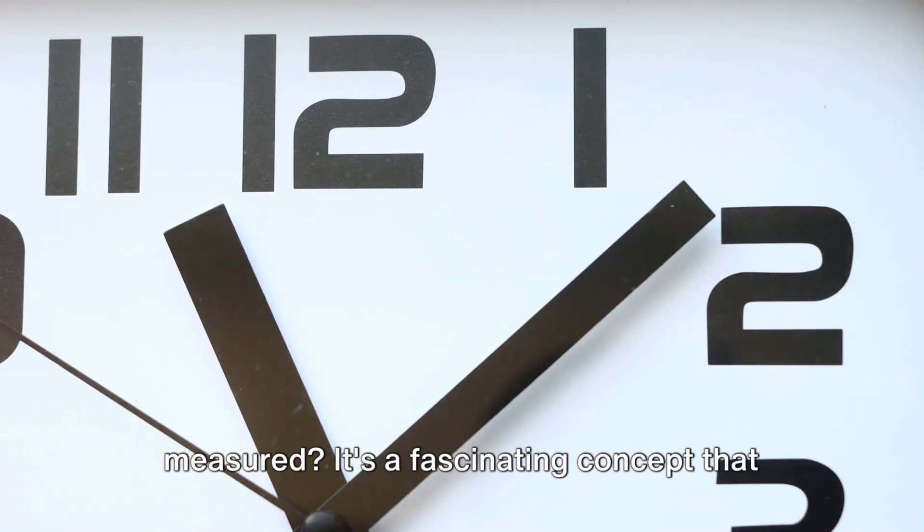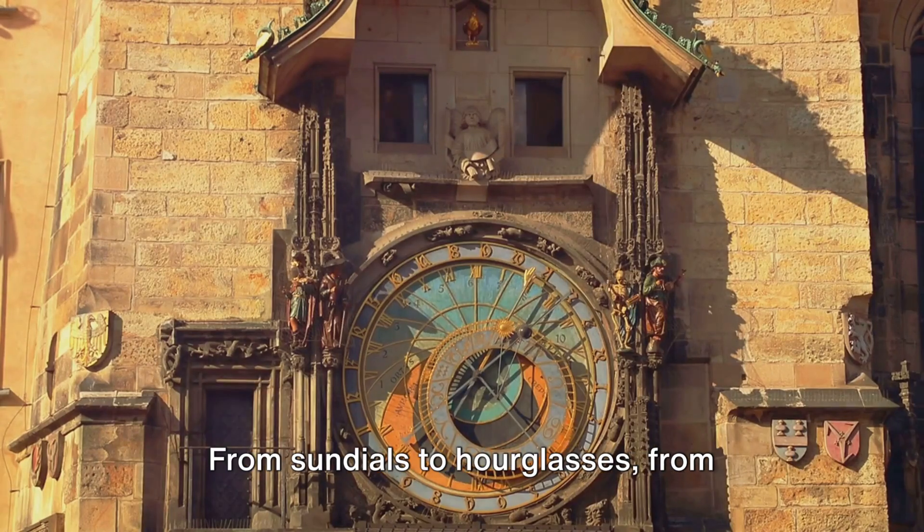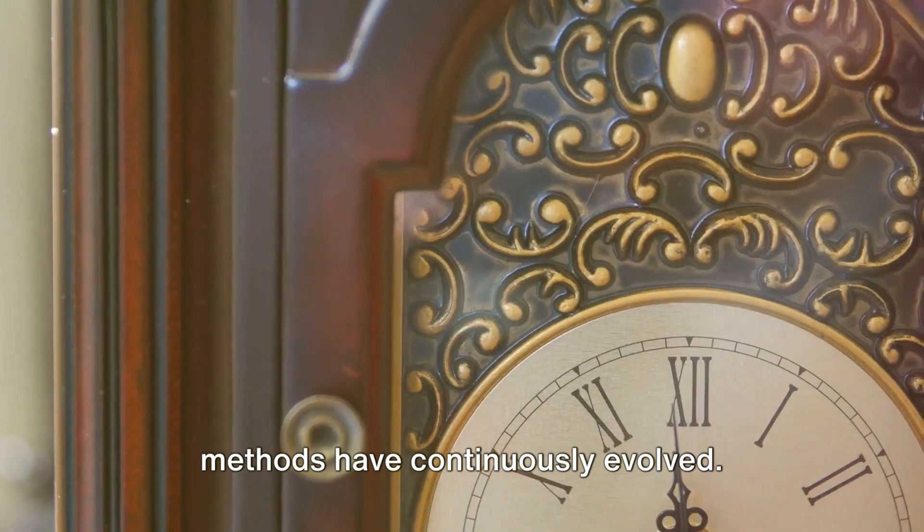Have you ever wondered how time is measured? It's a fascinating concept that humans have been grappling with for centuries. From sundials to hourglasses, from mechanical clocks to digital watches, our methods have continuously evolved.